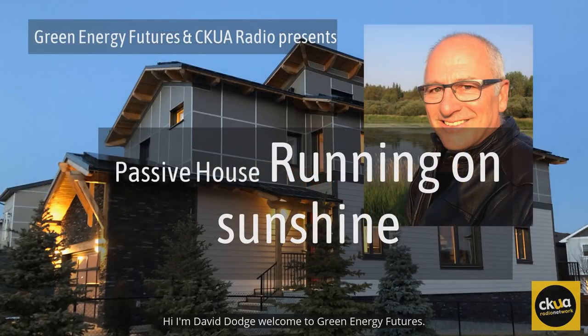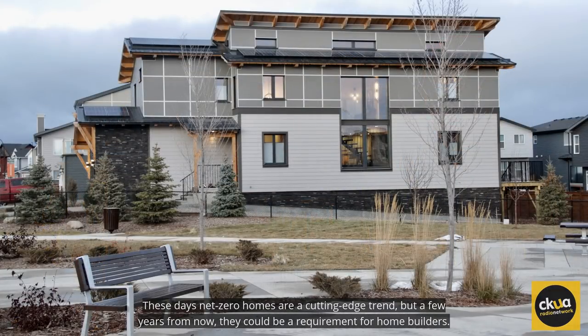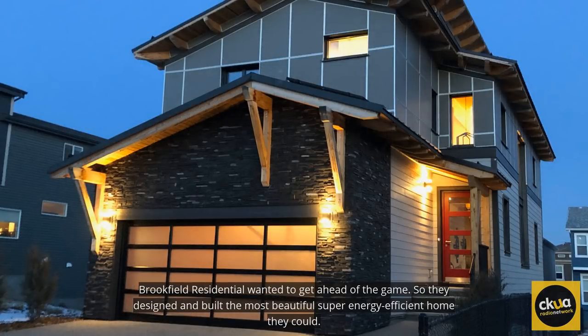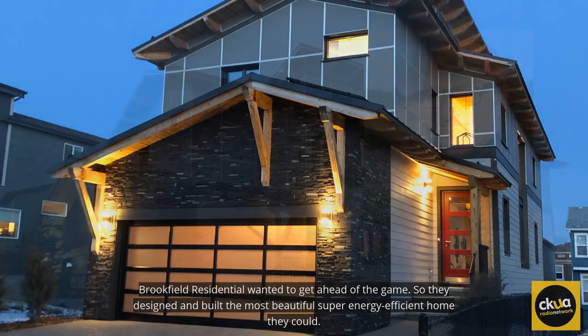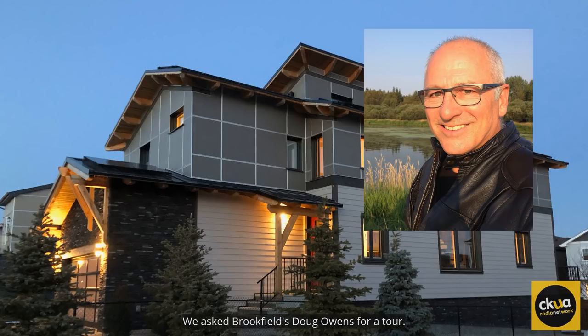Hi, I'm David Dodge. Welcome to Green Energy Futures. These days, net zero homes are a cutting edge trend. But a few years from now, they could be a requirement for home builders. Brookfield Residential wanted to get ahead of the game, so they designed and built the most beautiful, super energy efficient home they could. We asked Brookfield's Doug Owens for a tour.